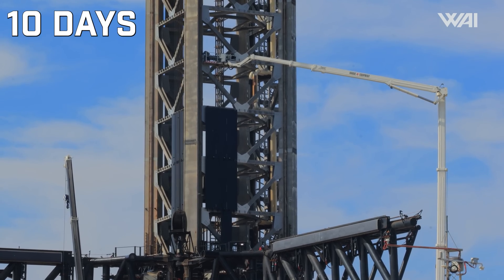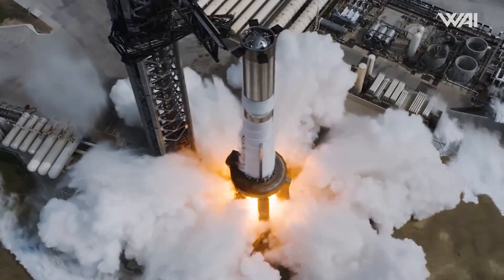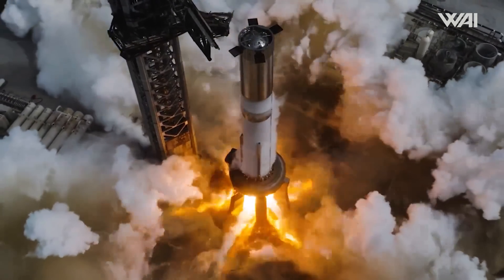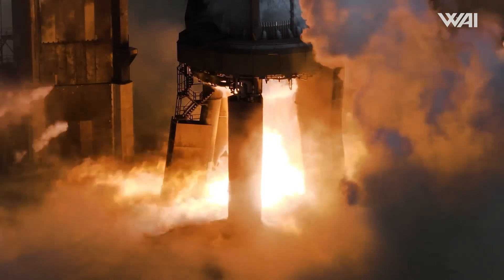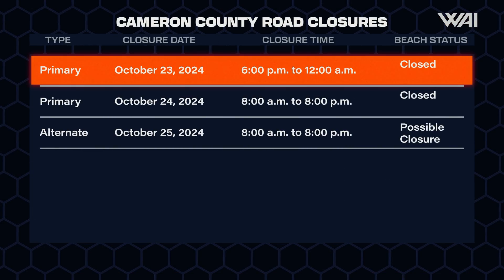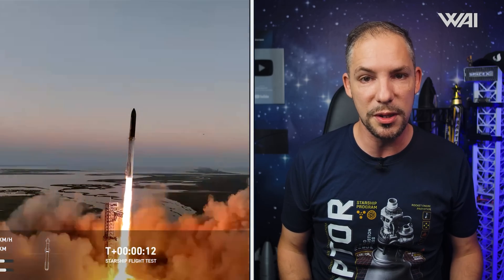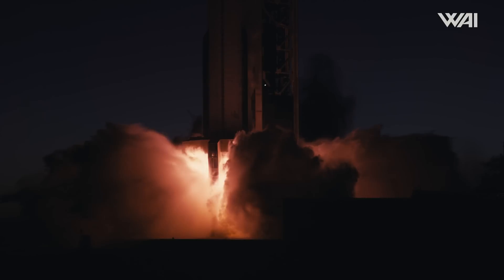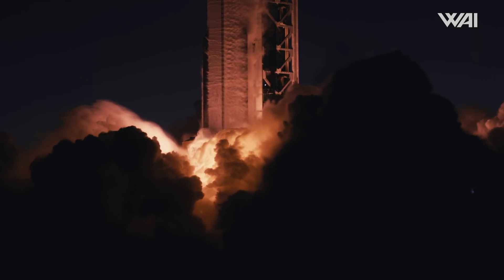It only took 10 days to prepare the pad for a possible static fire after Flight 5. Of course, the real test wasn't just placing the booster on top to see if it fit, but rather a full static fire of 33 Raptor engines. Shortly after stacking, we got yet another road closure — and then it happened. Less than two weeks after this pad endured the immense heat and pressure of the world's largest rocket lifting off and landing at it again, it was ready. SpaceX once again lit up a gigantic Super Heavy booster, shaking South Texas for our future.